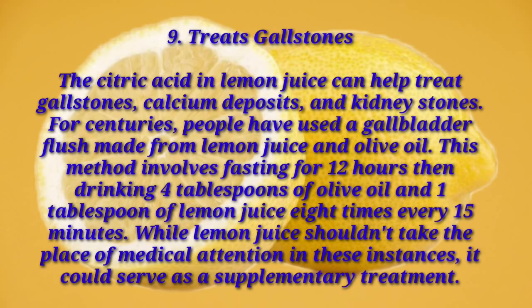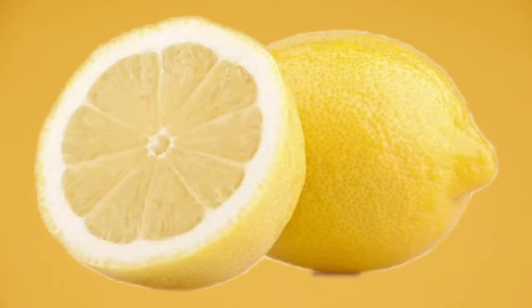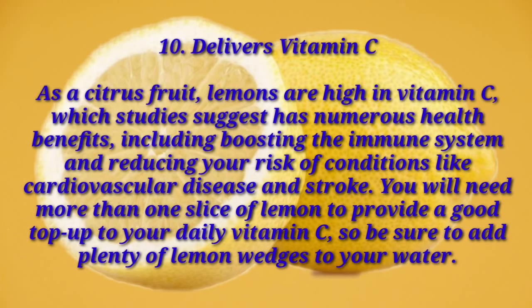Number ten: delivers vitamin C. As a citrus fruit, lemons are high in vitamin C, which studies suggest has numerous health benefits including boosting the immune system and reducing your risk of conditions like cardiovascular disease and stroke. You will need more than one slice of lemon to provide a good top-up to your daily vitamin C, so be sure to add plenty of lemon to your water.